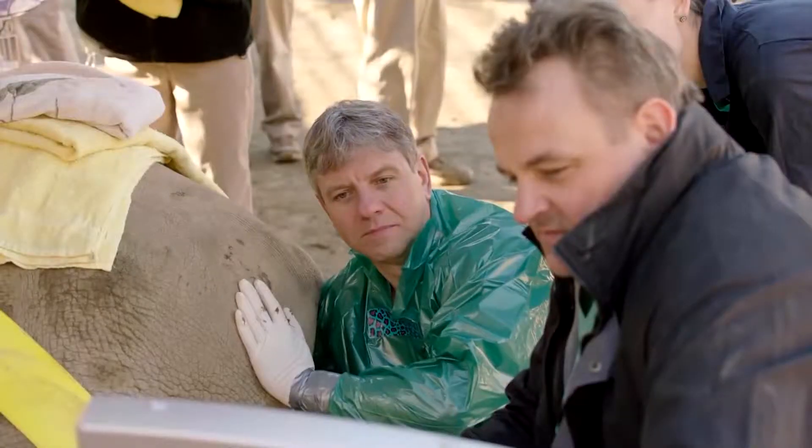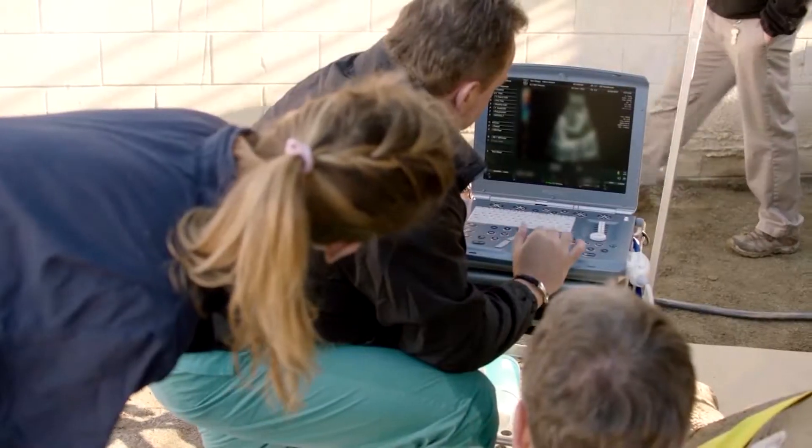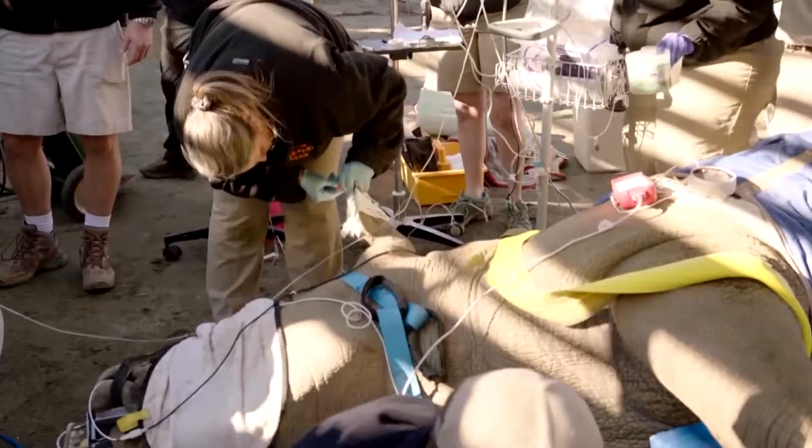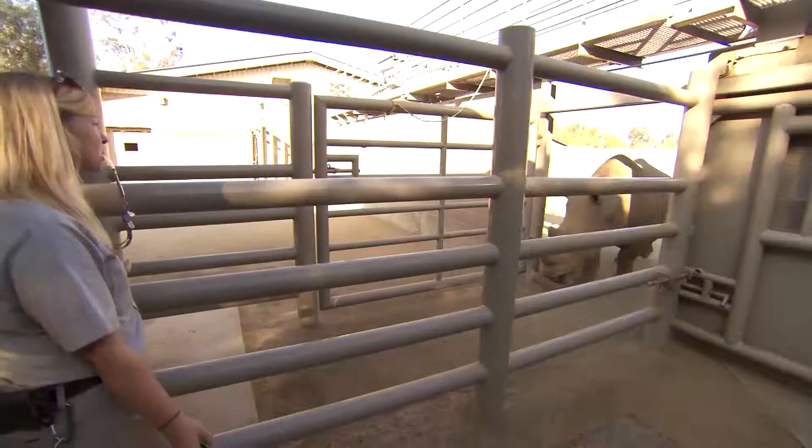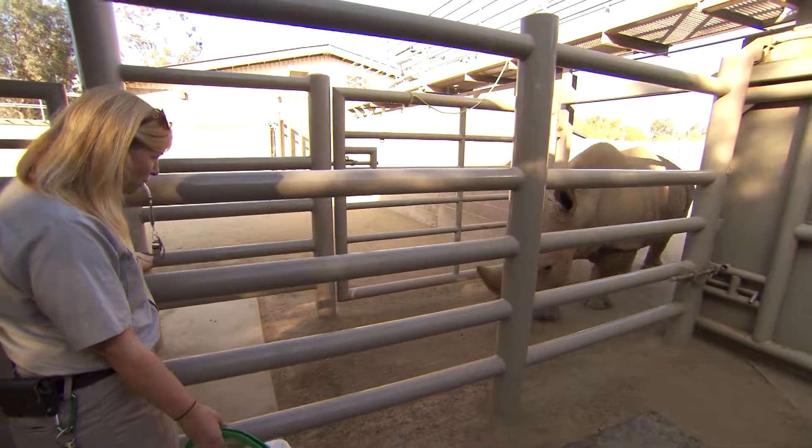This reproductive technology is well established in humans now. Why such a challenge in rhinos? The techniques that we're developing are difficult because we don't understand the complexities of her reproductive cycle.